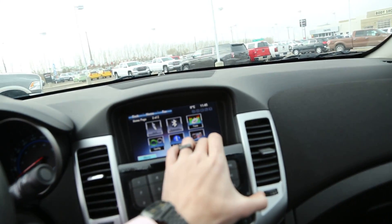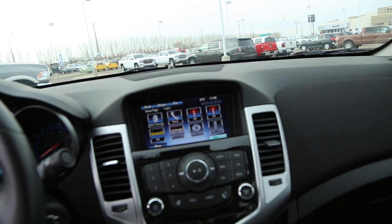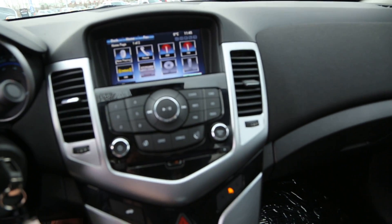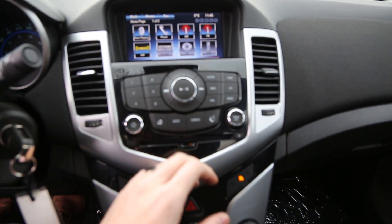On the entertainment side of things, we have AUX, Bluetooth, Stitcher Smart Radio, as well as XM, USB, and CD. You can also navigate through the system without using the touchscreen.